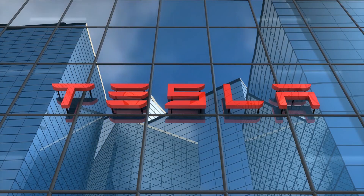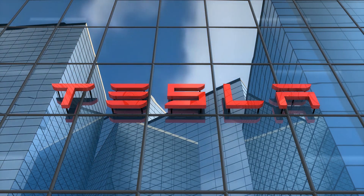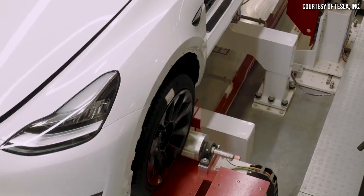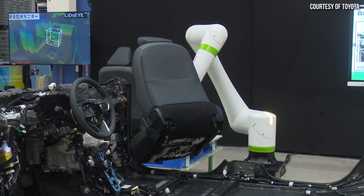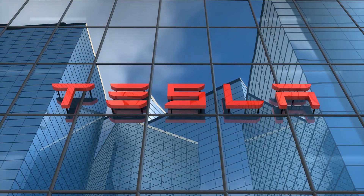One other benefit Tesla has over other auto manufacturers is that Tesla has figured out how to very profitably manufacture battery electric vehicles. Other manufacturers are not able to do that right now — in fact, most legacy auto manufacturers are not making a profit on the battery electric vehicles they are selling. So it's one thing for Toyota to manufacture 1.5 million battery electric vehicles, and a whole other thing for them to be profitable on that. That's a huge advantage for Tesla.